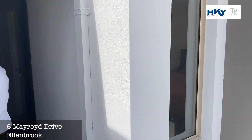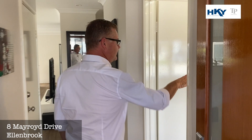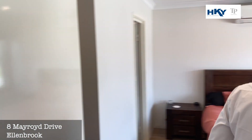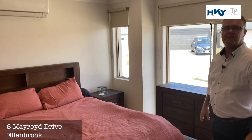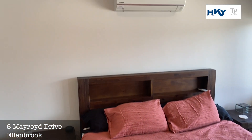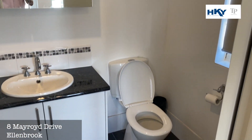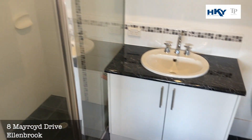We've got a security door to the front. Walk straight in and off to the right is the master bedroom. You've got a split system, ensuite bathroom and walk-in robe.